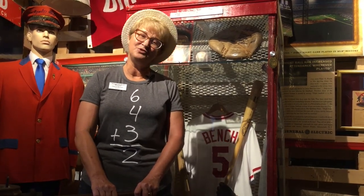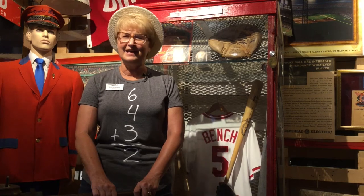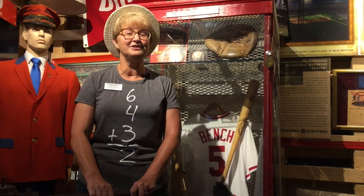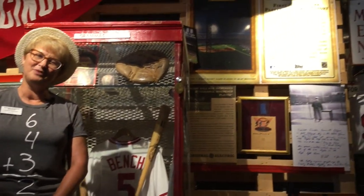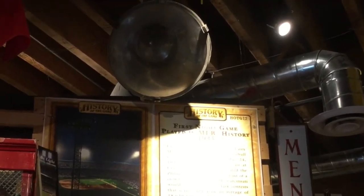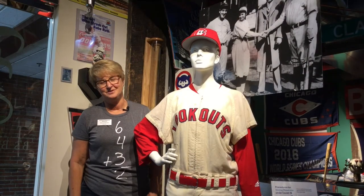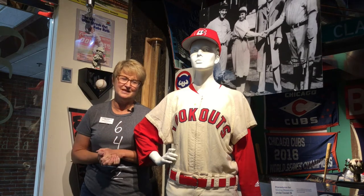Another historical moment that happened at Crosley Field was the very first night game, played on June 14th, 1935, when the Cincinnati Reds played the Philadelphia Phillies. That game drew over 20,000 people. The whole idea of playing a game under the lights was really special, and here at the National Ballpark Museum we have one of those lights that hung at that first night game.